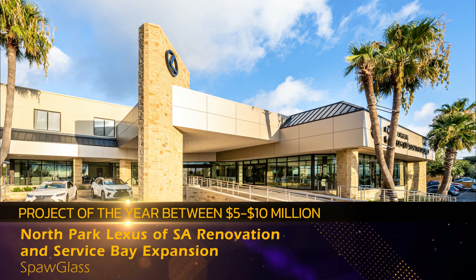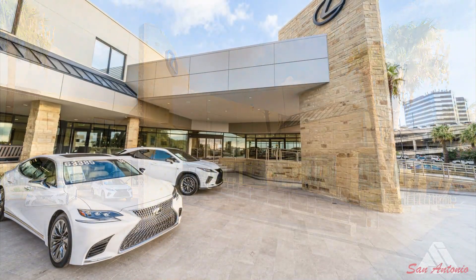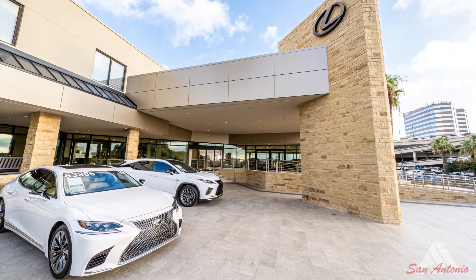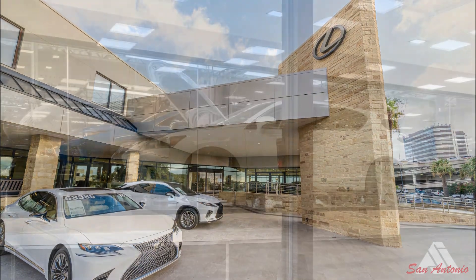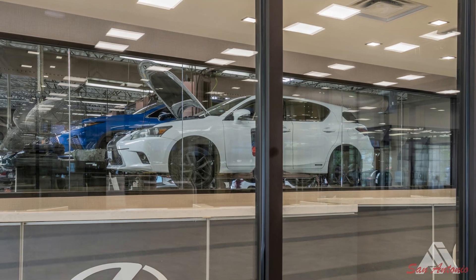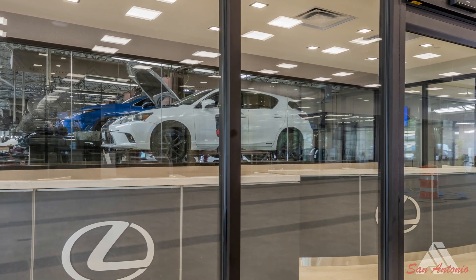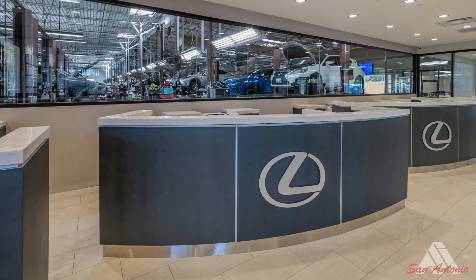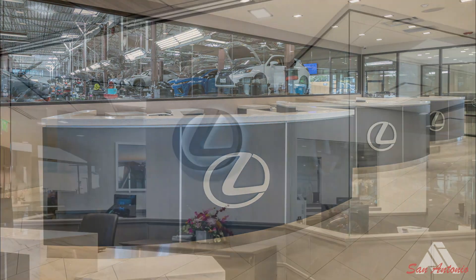North Park Lexus of San Antonio renovation and service bay expansion. The remodel of North Park Lexus consisted of a complete revamp of the space. The work included a new exterior terrace area with redesigned concrete ramps, a blade feature wall with signage, a complete revamp of the exterior with metal wall panels, and new blacked-out signage.